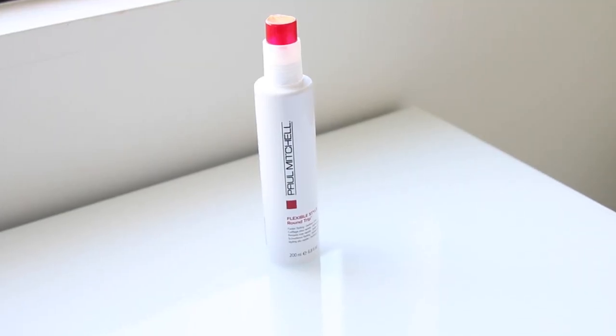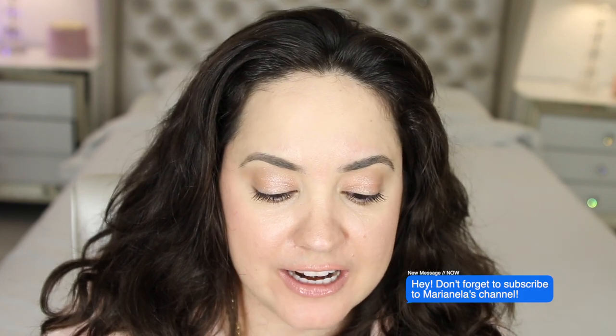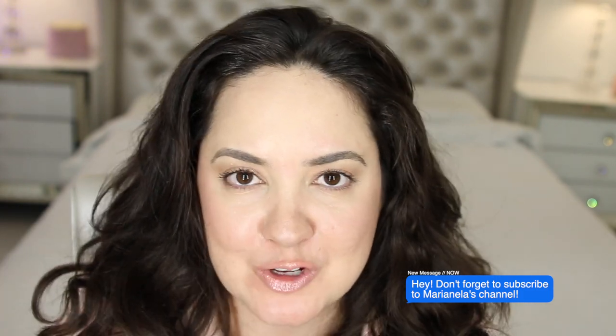It's always been very hard for me to find a product that just embraces the curls without leaving them hard or oily looking, and I finally found a product that has been the game changer for me, and I am talking about Paul Mitchell. They have an incredible Flexible Style Round Trip. This defines curls and it works incredibly. I absolutely love it. This is kind of like a gel formula — I'm going to apply it so you guys can see.